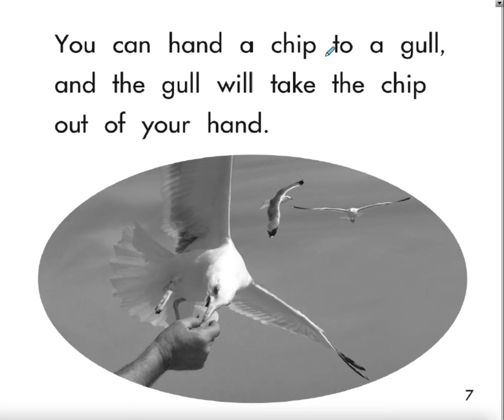You can hand a chip to a gull — that's the bird — and the gull will take the chip out of your hand. It is one word but it's used twice. The word is 'chip,' with C-H at the beginning.